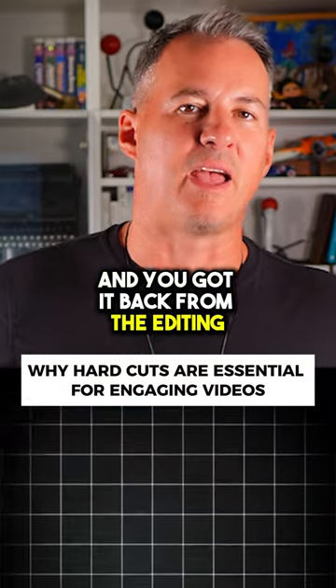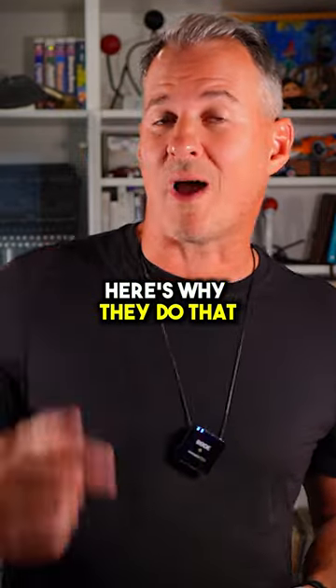Hey, ever produced a video and you got it back from the editing team and you're like, whoa, there's a lot of these hard cuts. Here's why they do that.